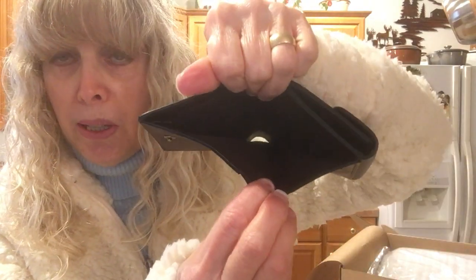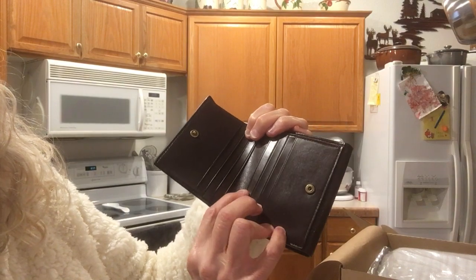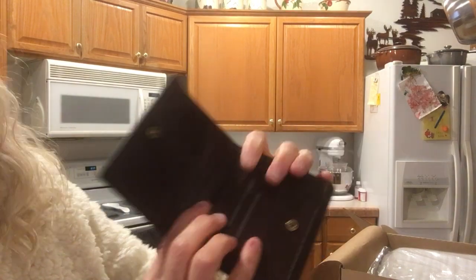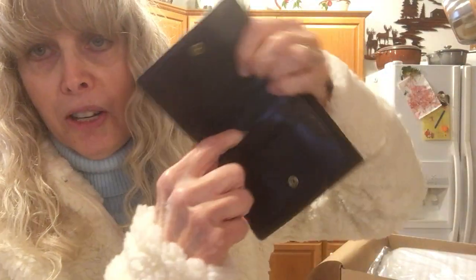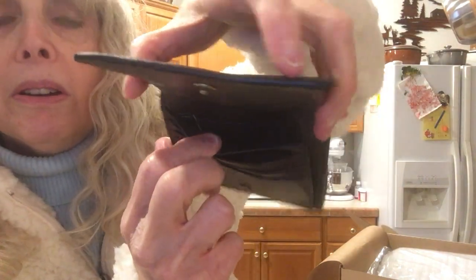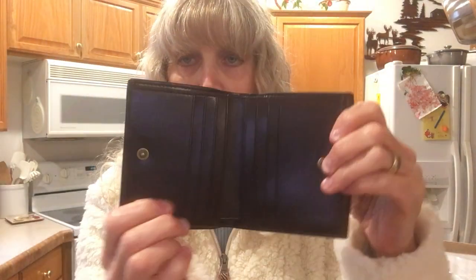Here's where the bills go — they place a full bill. Let's see how many slots there are. I think there's one, two, three — there's six. There's also a pocket over here. I really like this and it has a nice feel and nice quality. This is oxblood.